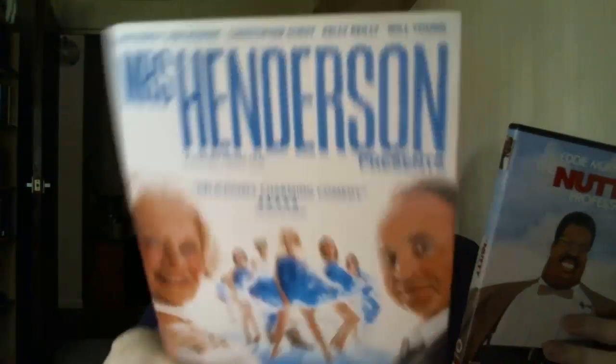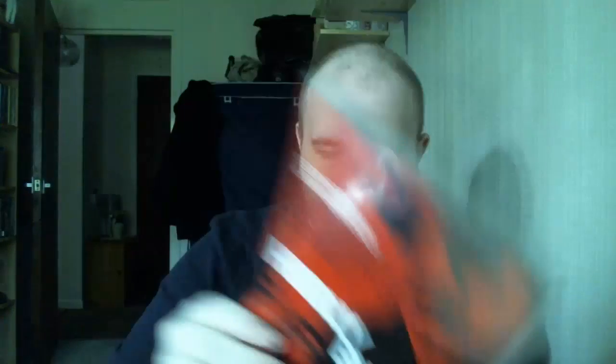I've got a whole bunch more here: Nutty Professor, Mrs Henderson Presents, Jackie Brown, In Her Shoes, Hurlyburly, Ninja Scroll two-disc, and Wicker Man — the Nicolas Cage version. All of those, as I say, about £2.50 each. Some I might be lucky to get £3 to £4. But there's really no value in DVDs as single items anymore. For me they're just sitting around so it's good money, but I'd very rarely buy DVDs to actually purchase and resell unless I knew it was one worth a lot — say over £50.